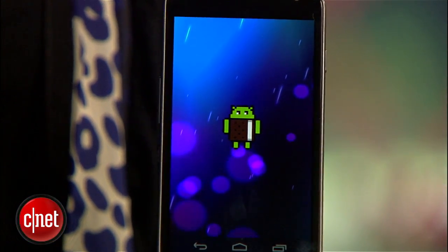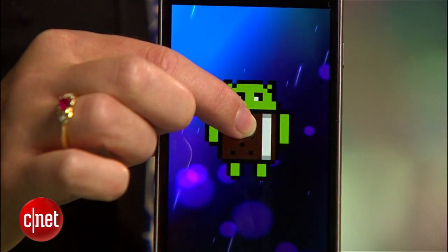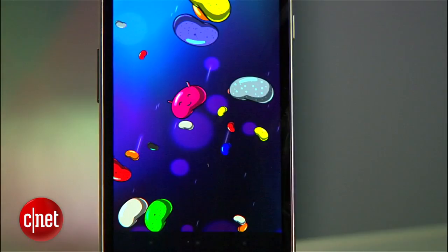It was only last October that Google introduced Android 4.0 Ice Cream Sandwich, but time never stands still at the Google Sweet Shop because here comes Android 4.1 Jellybean. I'm Jessica Delcourt for CNET with a first look at Jellybean running on the Samsung Galaxy Nexus.